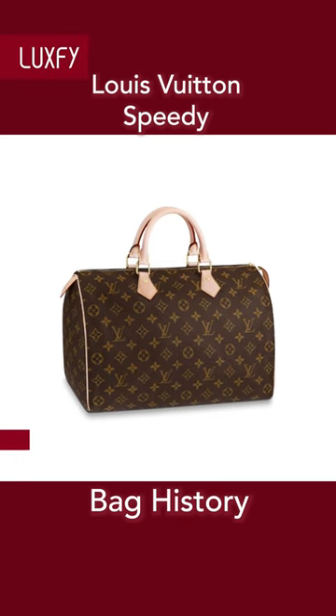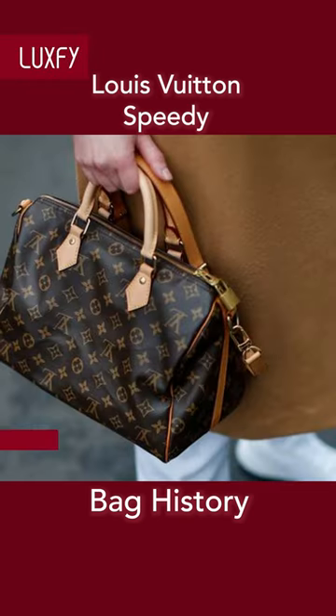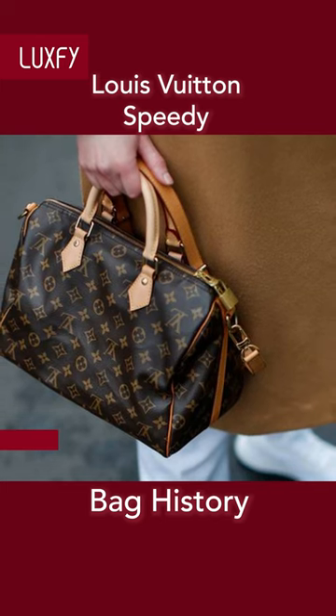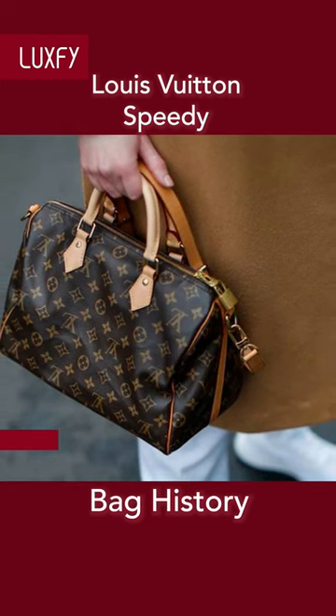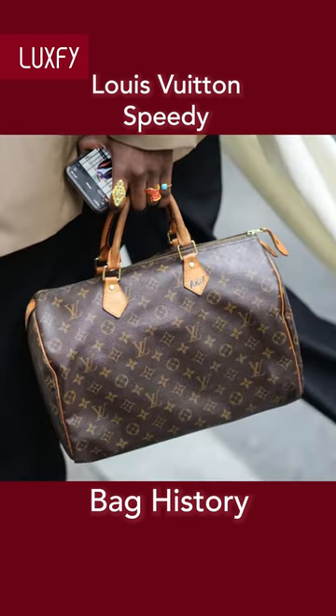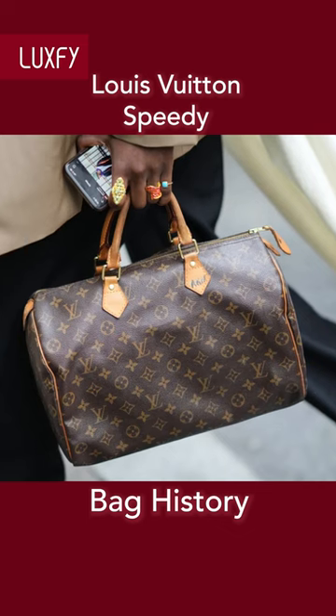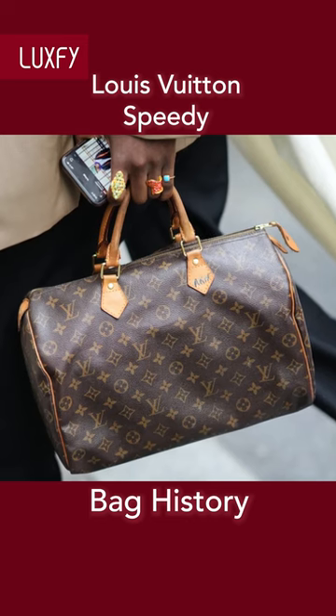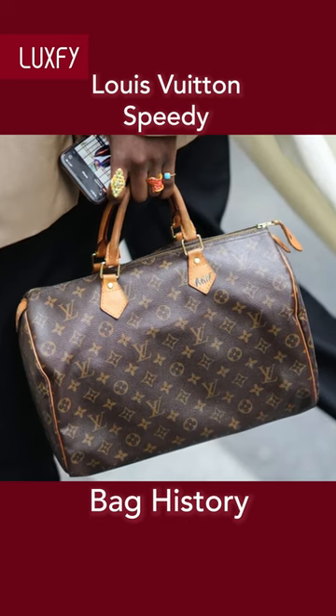The Louis Vuitton Speedy was first introduced in the 1930s, but remains one of the most recognizable and popular styles of all Louis Vuitton bags. The Speedy purse was designed in response to advances in public transportation and the new need for a compact, lightweight bag that was also large enough to hold your daily necessities.